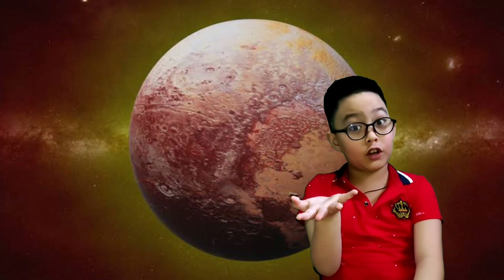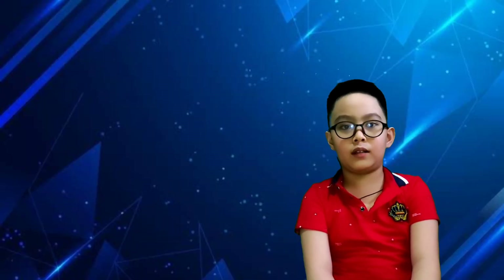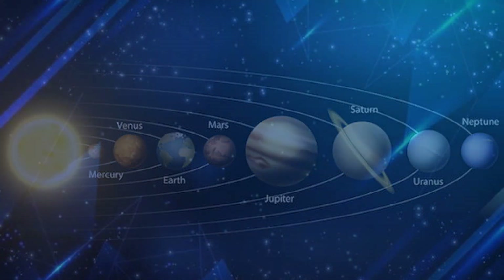Let's not forget about Pluto. It's not considered a planet because it's very, very, very small. Now let's conclude all eight planets: Mercury, Venus, Earth, Mars, Jupiter, Saturn, Uranus, and the final planet, Neptune! Thanks for watching, guys! Goodbye!